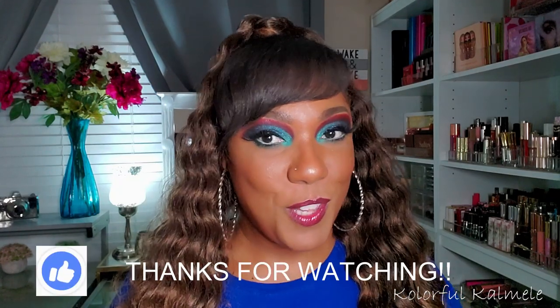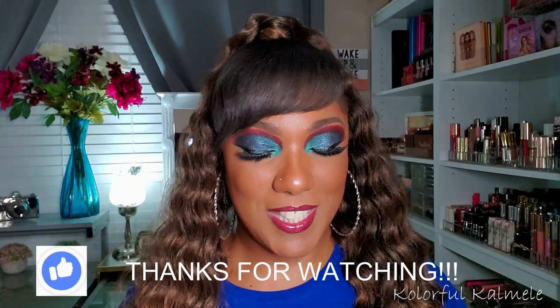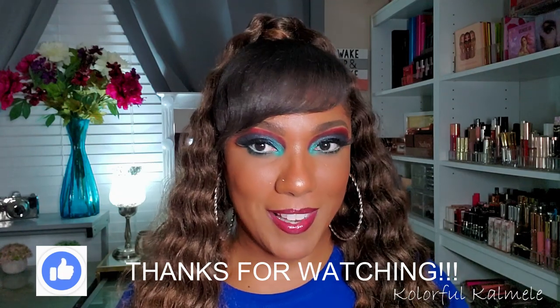That's it for my blue makeup collection, you guys! Hopefully you enjoyed hanging out with me to see all of my blue palettes and honorable mention blue shadows, as well as lipsticks, eyeliners, glitters, and all that good stuff. I hope you had a good time and enjoyed this collection video — I'll see you on the next one. Toodles!